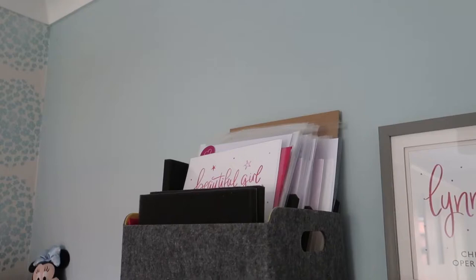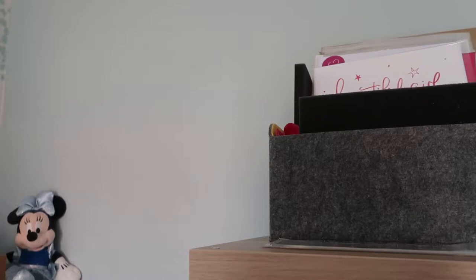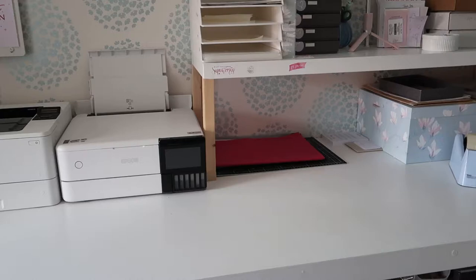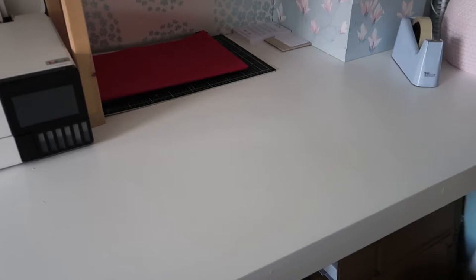Up here we've got our prints. We do pretty much all of our prints to order now — we used to make a bunch but now we just get them made to order. We try not to hold too much stock of anything. This whole bench was actually built by my dad, Misty Oates, our chief technical officer. He's very clever and an engineer, so he built this for us.